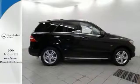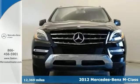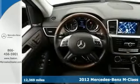Click the link below to schedule a test drive. Here's a certified 2012 Mercedes-Benz ML350. It'll take you where you need to go every time and all you have to do is steer.